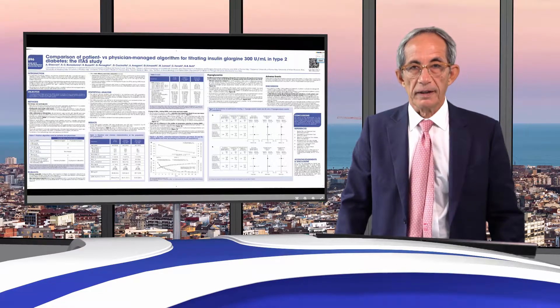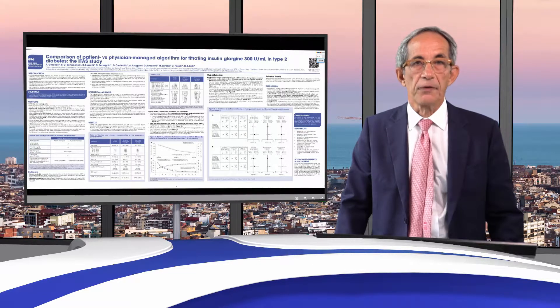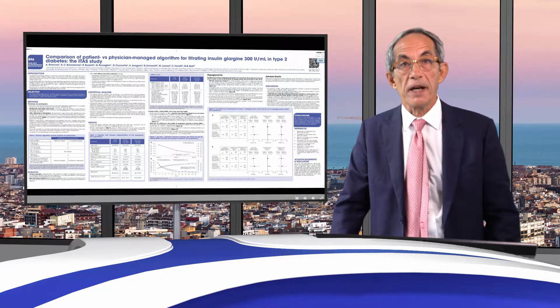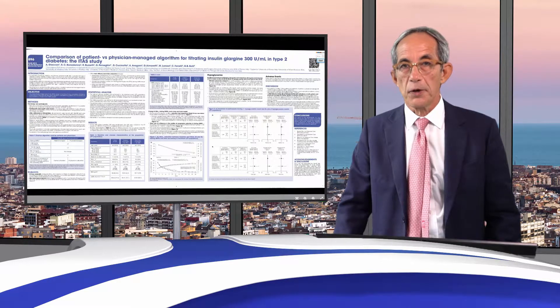My name is Andrea Giaccari and I'm presenting this multi-center study performed in Italy, comparing the physician-managed and patient-managed insulin titration, in particular with Glargine U300.